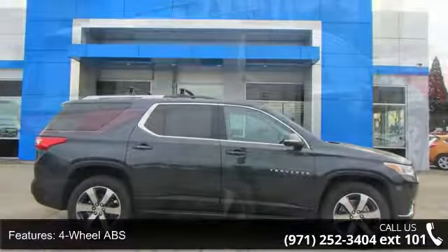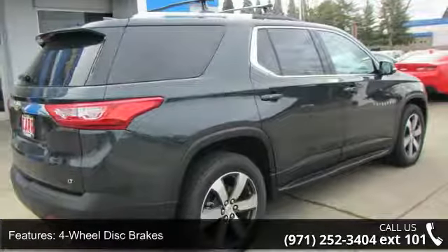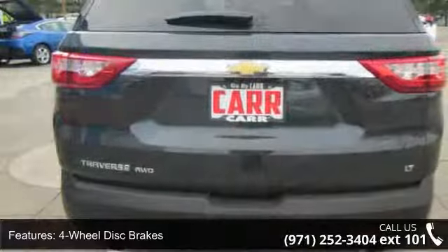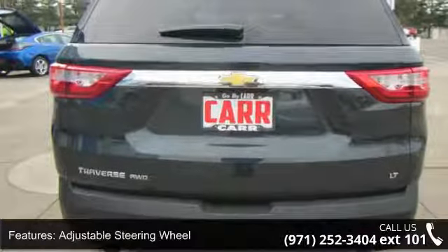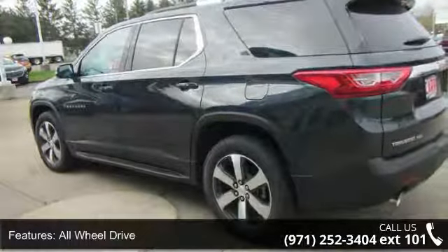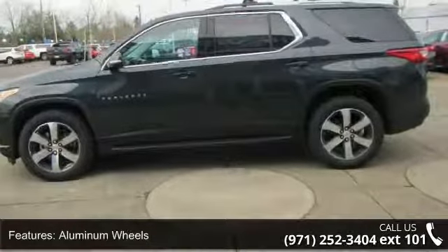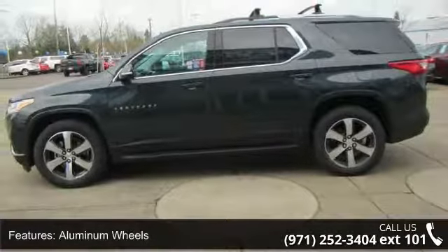Some of the top features included with this vehicle are 4-wheel ABS, 4-wheel disc brakes, adjustable steering wheel, all-wheel drive, aluminum wheels, backup camera, bucket seats, child safety locks, cruise control, and daytime running lights.